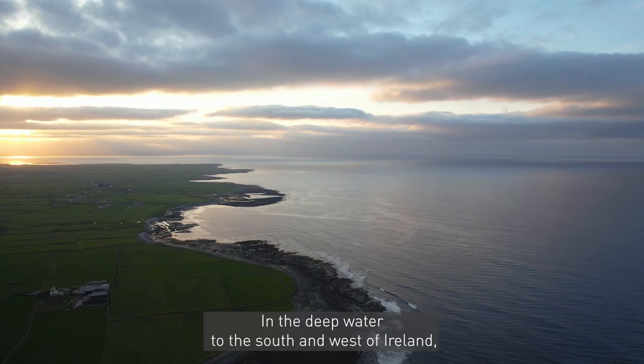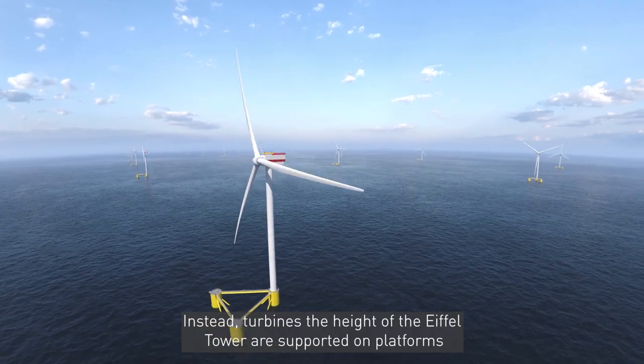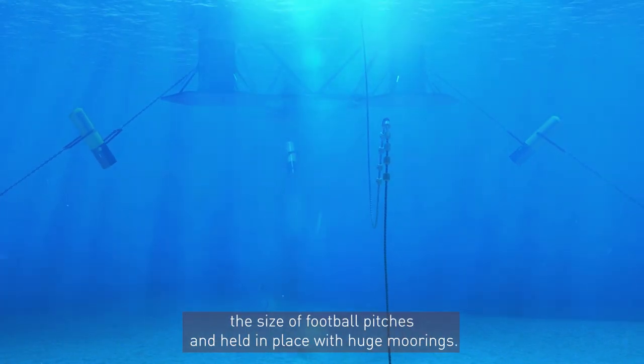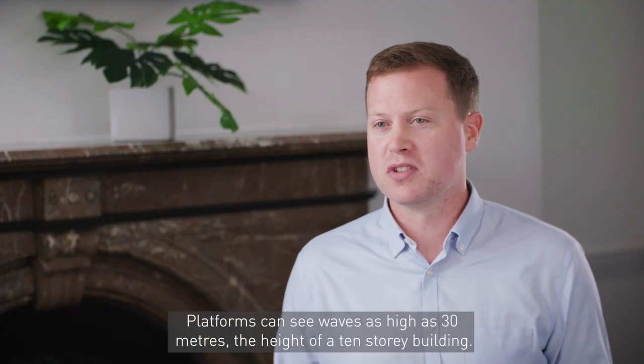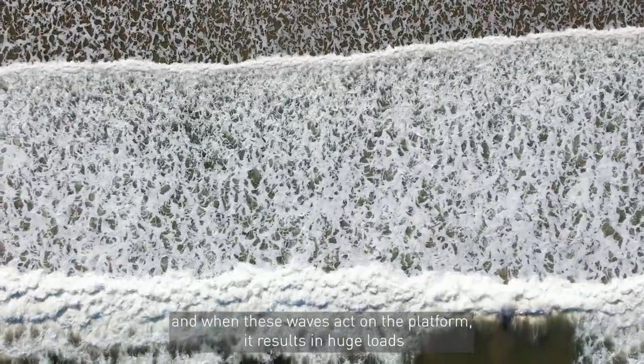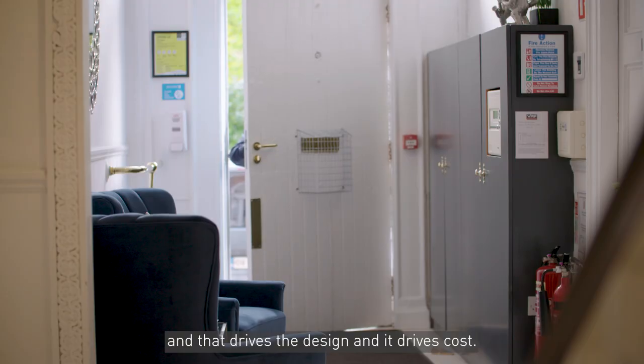In the deep water to the south and west of Ireland, the water is too deep to fix turbines onto the seabed. Instead, turbines the height of the Eiffel Tower are supported on platforms the size of football pitches and held in place with huge moorings. Platforms can see waves as high as 30 metres — the height of a 10-storey building — and when these waves act on the platform it results in huge loads that have to be resisted by the mooring system. That drives the design and drives cost.